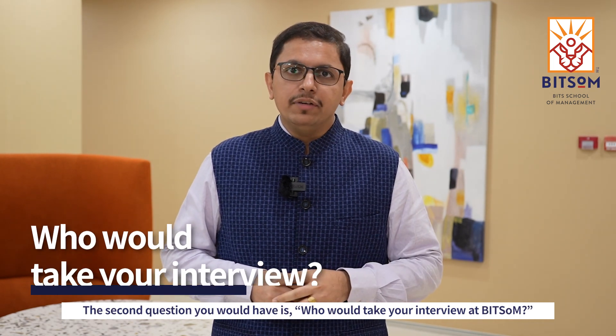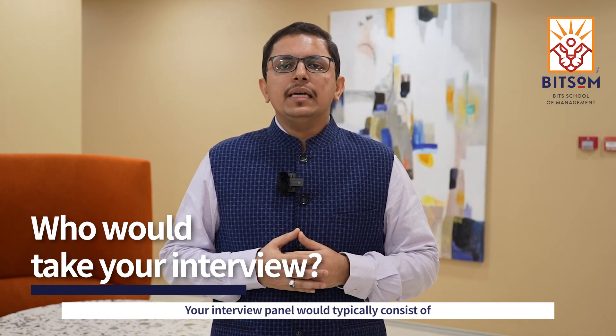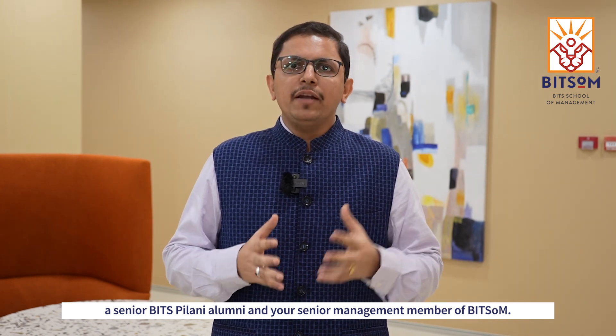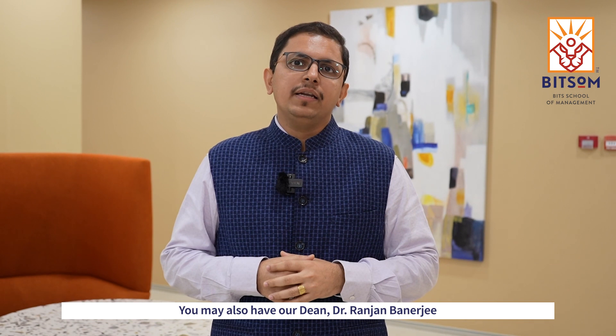The second question you would have is, who would take your interview at Bitsom? Your interview panel would typically consist of a senior BITS Pilani alumni and a senior management member of Bitsom. You may also have our Dean, Dr. Ranjan Banerjee, or Professor Lina Chatterjee as a part of your panel.